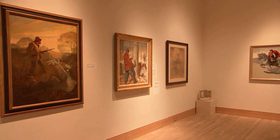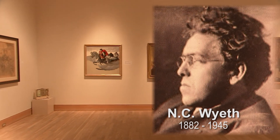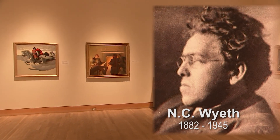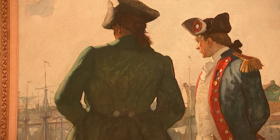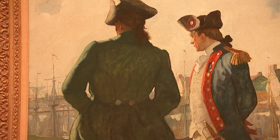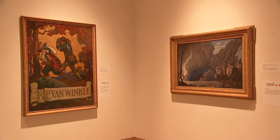N.C. Wyeth was probably one of the most famous illustrators. He actually went to the Howard Pyle School of Illustration Art in Delaware and really became fascinated with illustrations. This was a time before photography became prevalent, so magazines would always hire wonderful illustrators to create an image. N.C. Wyeth was very immersed in this and would research, get costumes, and create these wonderful scenes.